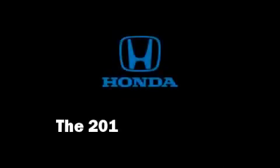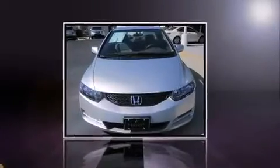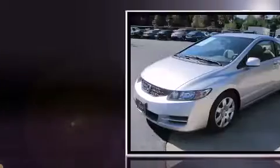Come test drive this 2011 Honda Civic. This two-door, five-passenger coupe is waiting for you to take home.